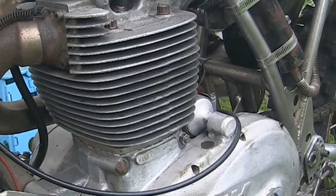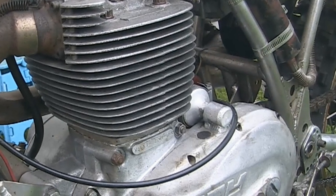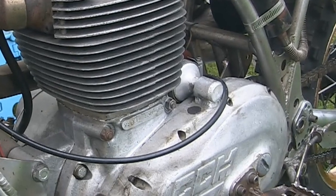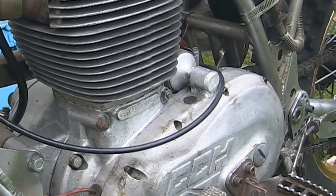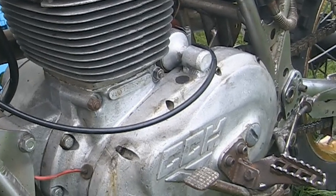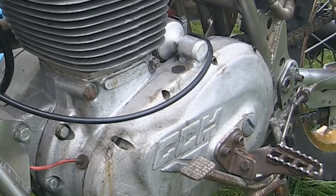Back in the day many thought that bolting the footrests onto the side of the engine casings was maybe not such a good idea, but the reality was that this worked absolutely perfectly on the racetrack.